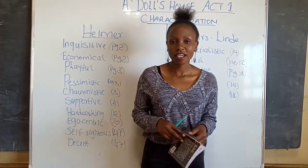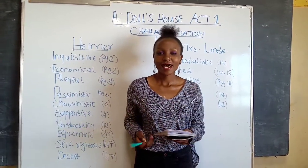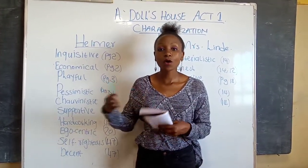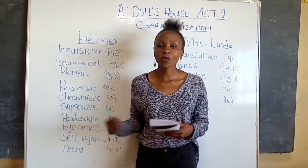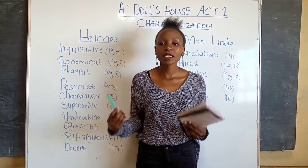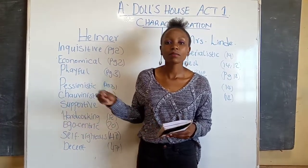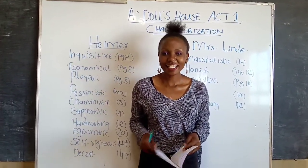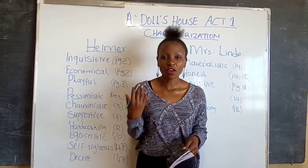Another trait of Helmer is that he is pragmatic — a pragmatic person tries to solve issues or problems in a sensible, realistic way. Helmer is against the whole idea of borrowing money because he considers it reckless, and he also says there cannot be happiness in a house that depends on borrowing. So from that, we can say he is pragmatic. That is on page 22. He is also authoritarian — on page 47 he inquires about Krogstad in an authoritative way.